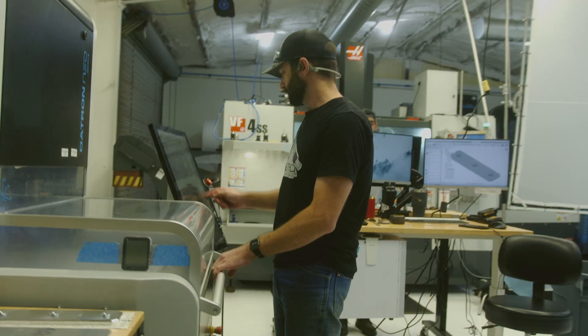One of the things that sets DSi apart as a digital manufacturing solutions provider is our commitment to building healthy relationships with CNC machine tool builders like Daytron.